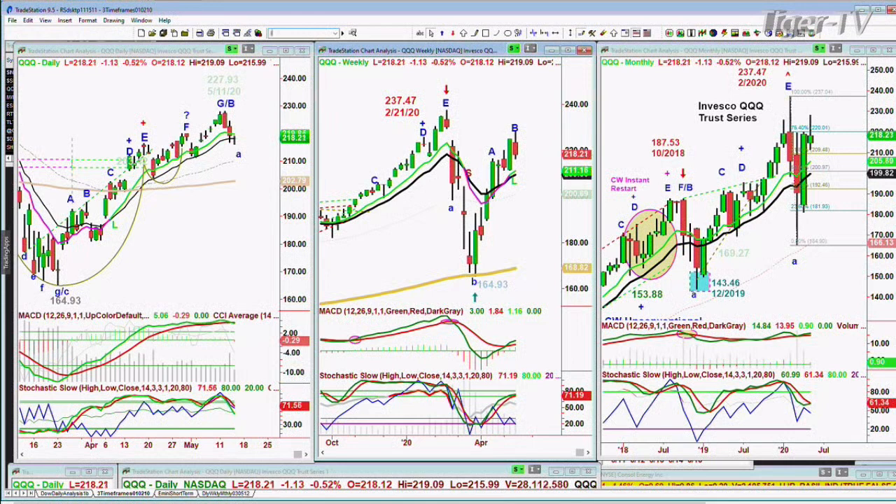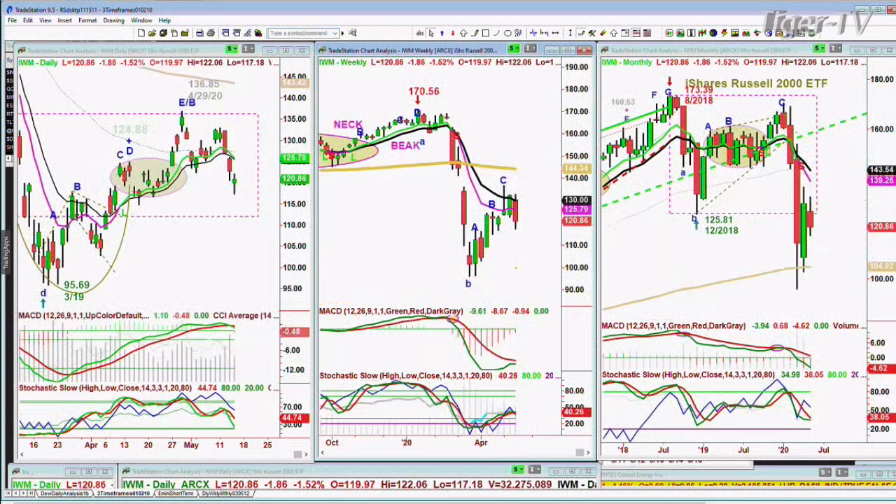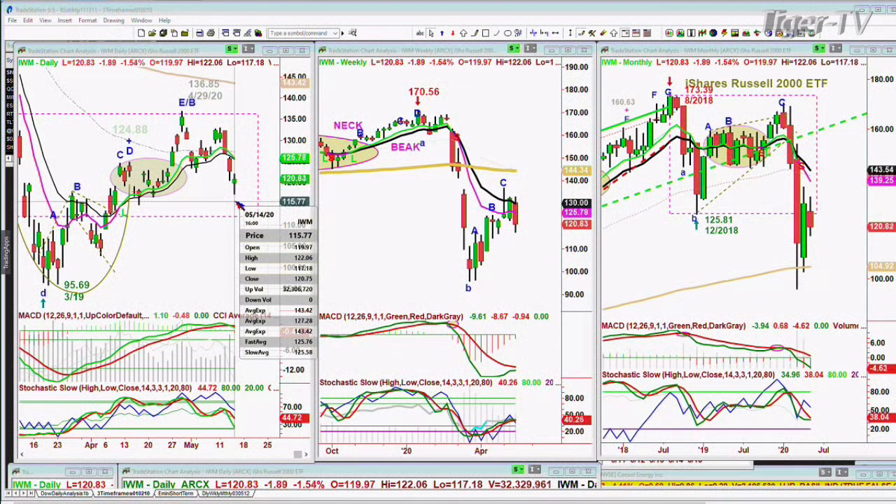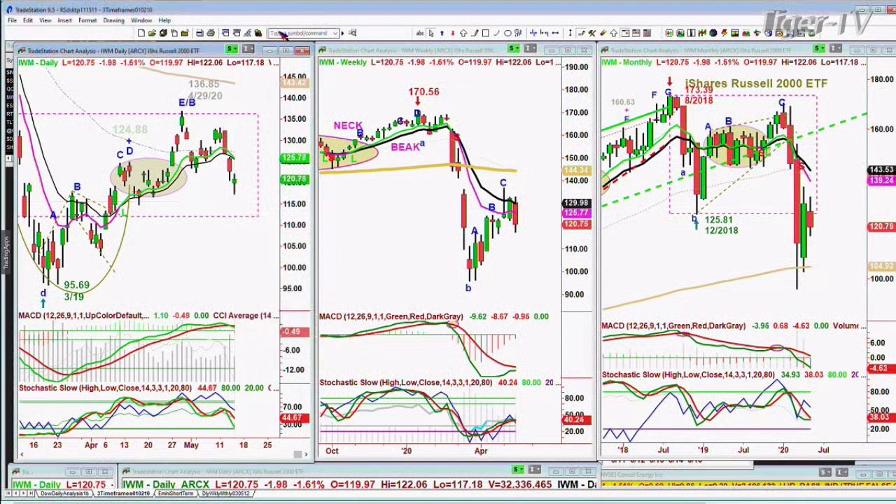IWM — this has got almost like the A-to-B equals C-to-D pattern. In fact, it's a perfect Chapman Wave — a one-to-one extension where you've got a parallel move, three bars sharply down matched to three bars sharply down. It's already done that, but the technicals are weak enough that it could bounce. I would not be surprised if the IWM has to do a retest of 100 — it's at 120.84 right now. It has to do a test of the 118 to 117 level in the next few days.